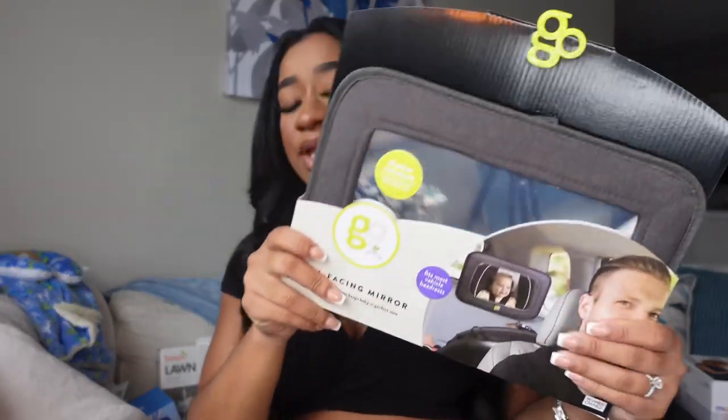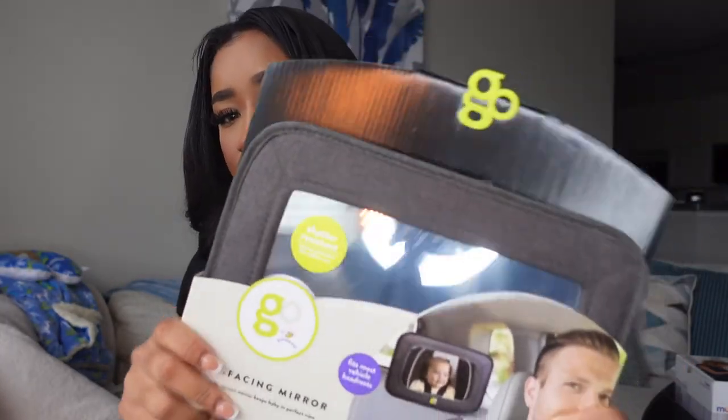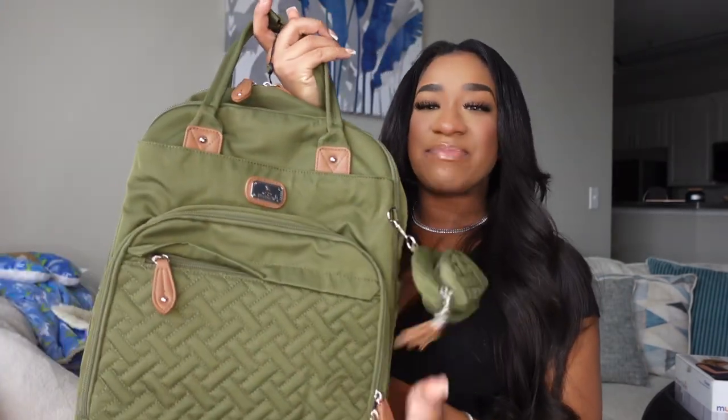We also got this car mirror. Of course we need a car mirror so when we're in the car we can see baby and make sure he's okay. I have a feeling I'm gonna be constantly worried — I'm sure it's not uncommon for first-time moms to be worried about their baby — so it's good to know that even when we're driving I can still see him.